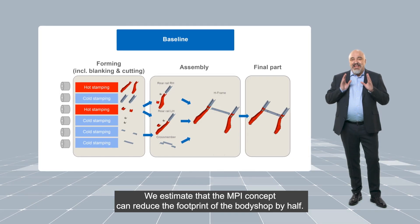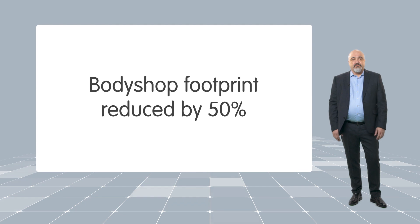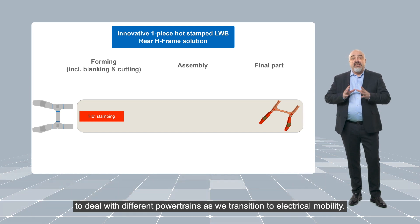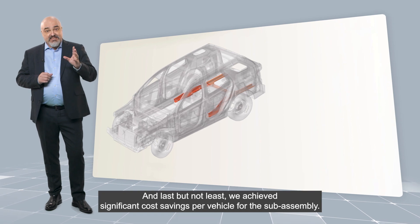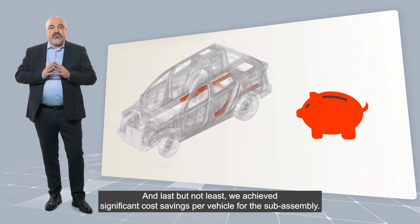We estimate that the MPI concept can reduce the footprint of the body shop by half. That gives OEMs the space they need to deal with different powertrains as we transition to electrical mobility. And last but not least, we achieved significant cost savings per vehicle for the subassembly.